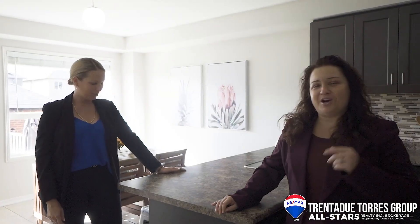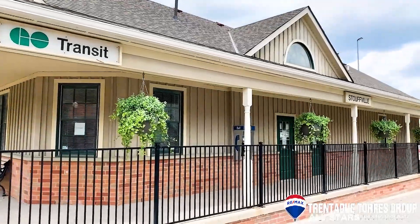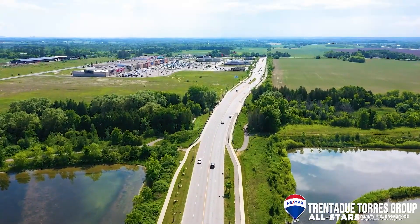Still commuting to work? Not a problem. Stouffville has two GO train stations as well as easy access to Highways 404 and 407.